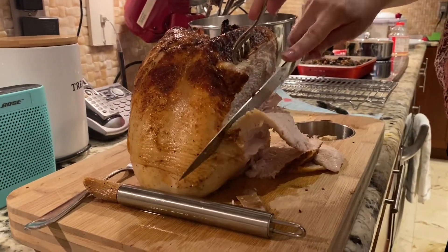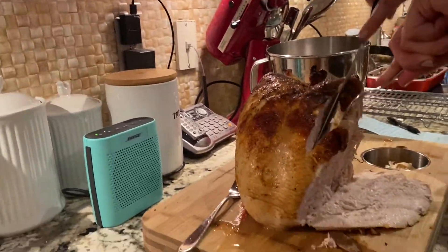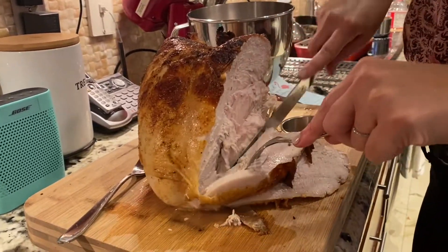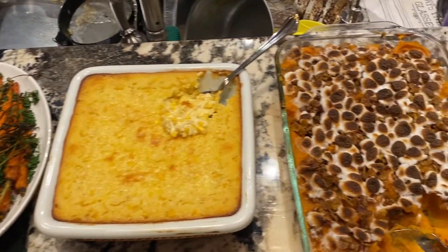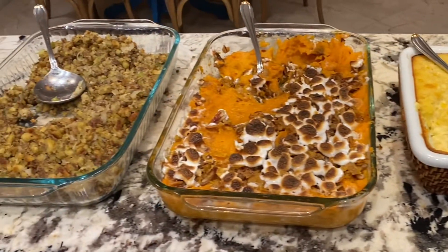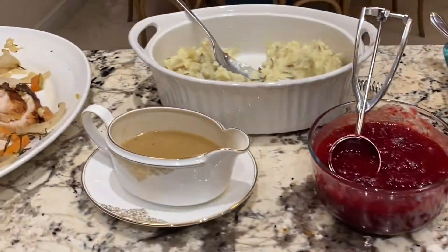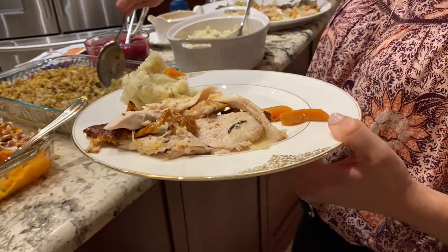We have the brussels sprouts — it's like bacon brussels sprouts. That looks yummy. Get in there, get in there, good. Out of the oven. Only the cranberry sauce.